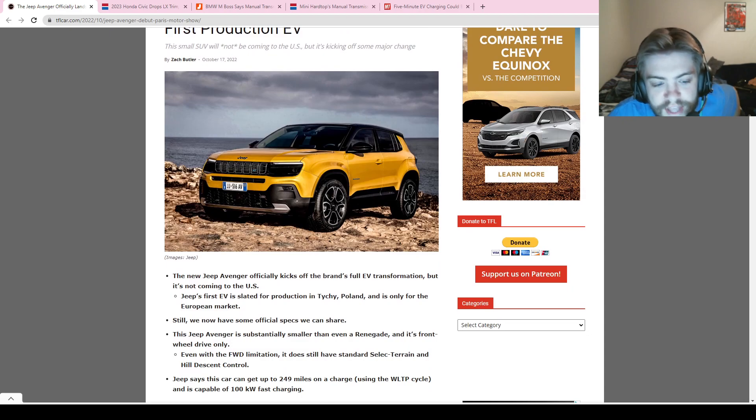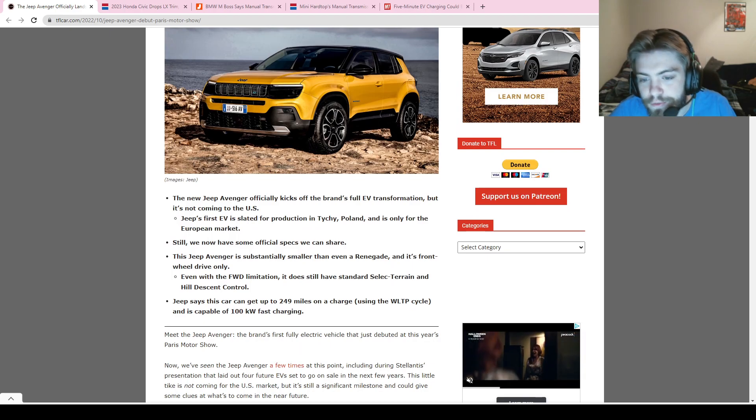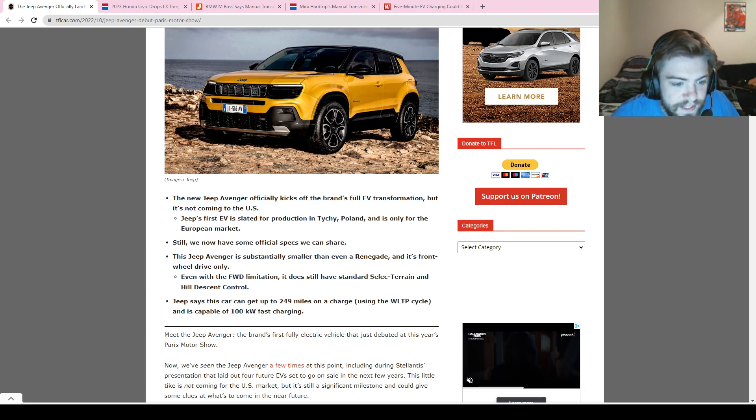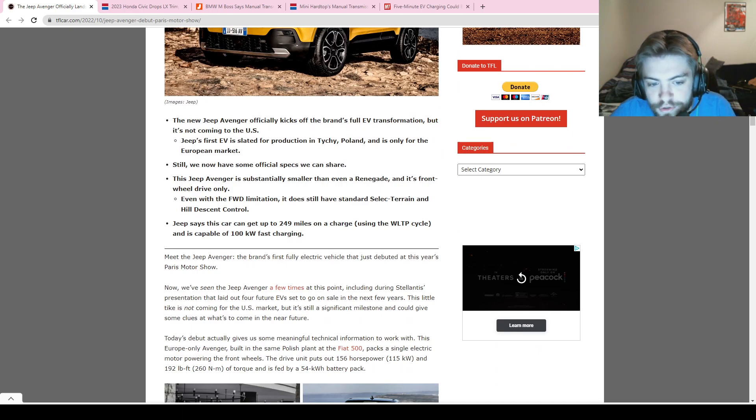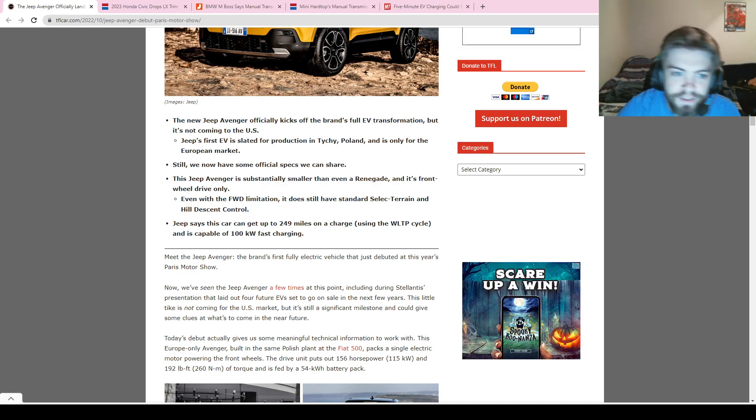It is a front-wheel-drive vehicle that is smaller than the Jeep Renegade. Even though it's front-wheel drive, it has selectable terrain modes for mud, sand, snow, and hill descent control. They're saying it gets up to 249 miles on a charge, and it has 100-kilowatt fast charging, which means it can charge from 20 to 80 percent in about 24 minutes — which is pretty impressive for a first EV from a company.